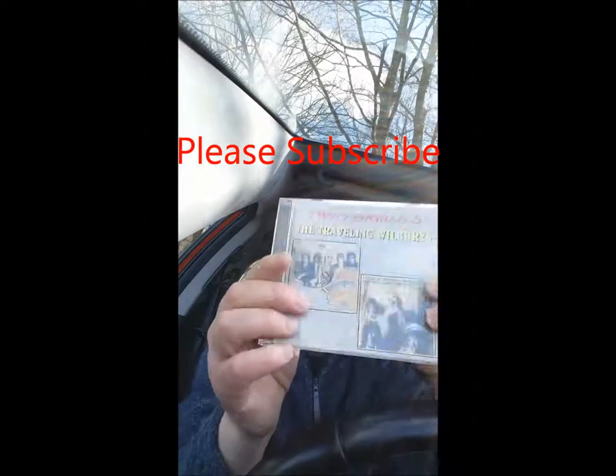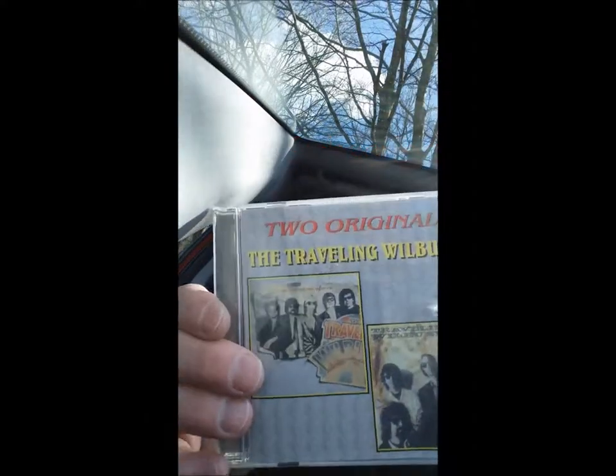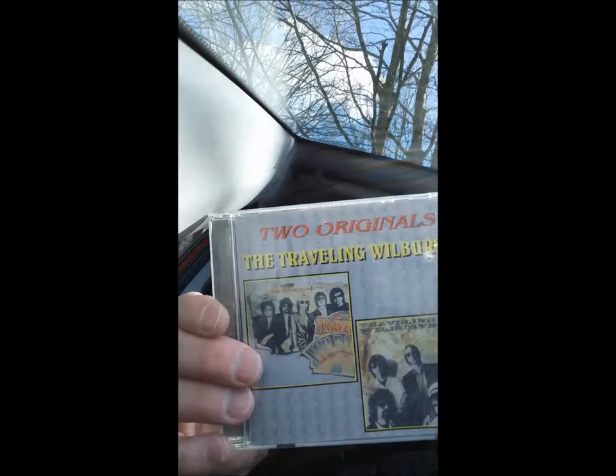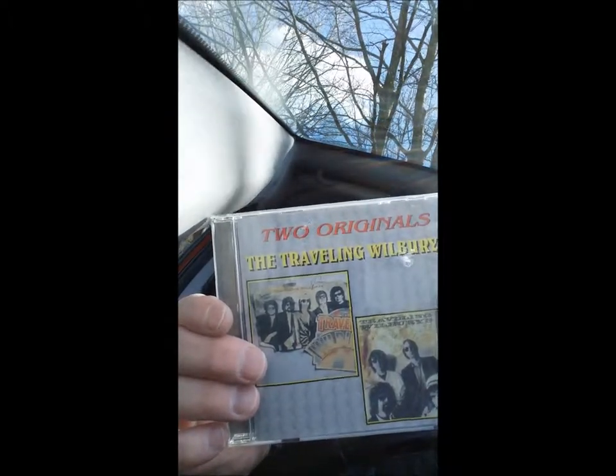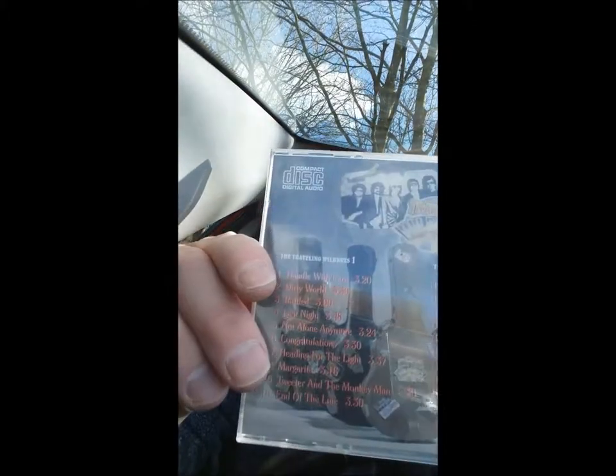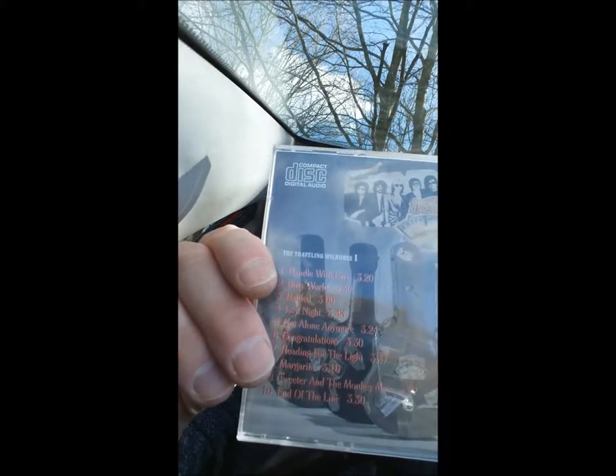I nearly forgot who I was talking about! The Travelling Wilburys — this is volumes 1 and 3. I think they made a mistake here, you know. I'm sure it's volumes 1 and 2, not 1 and 3. If anybody agrees or disagrees, put a comment down below. If you're a Travelling Wilburys person — I don't know if you can zoom in on that — but it appears to say volume 1 and volume 3. But I'm pretty sure it's volume 1 and 2.